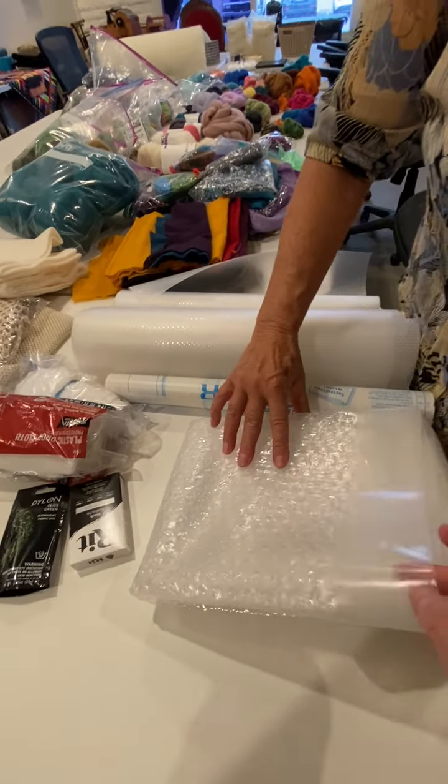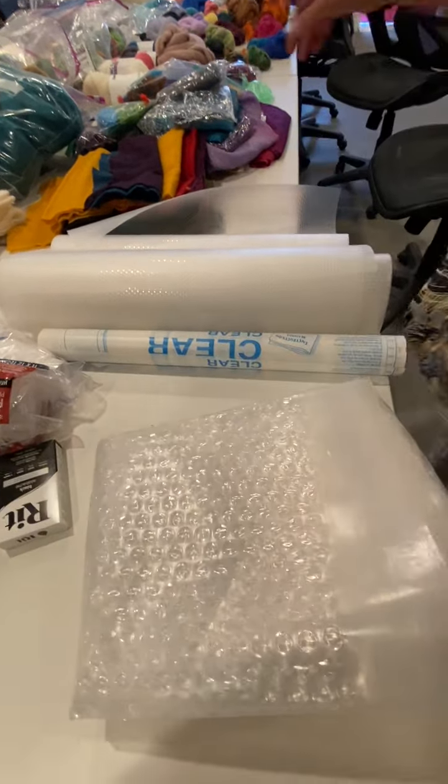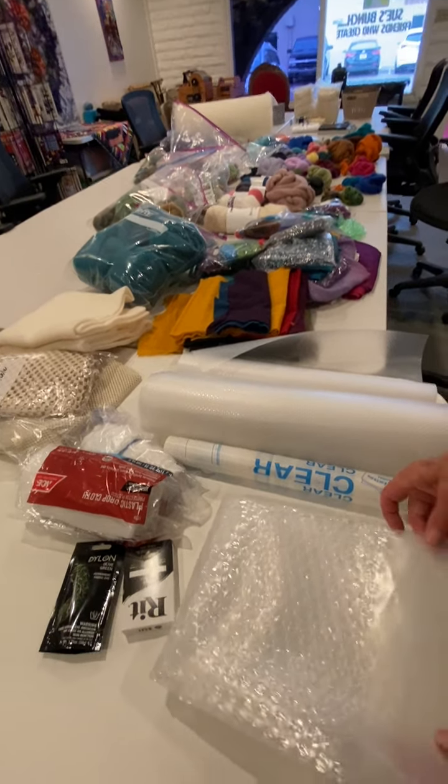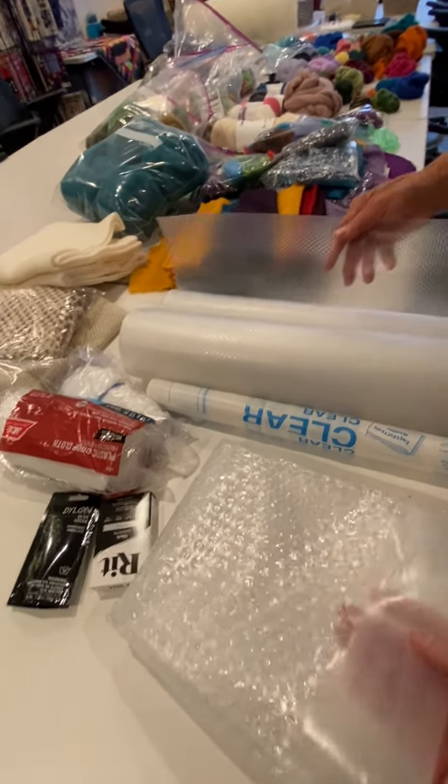We're blown away by this — there's so much stuff. Show the whole table. Now we're just going to kind of walk down here quickly and tell you what's in here, not in detail, but just quickly.